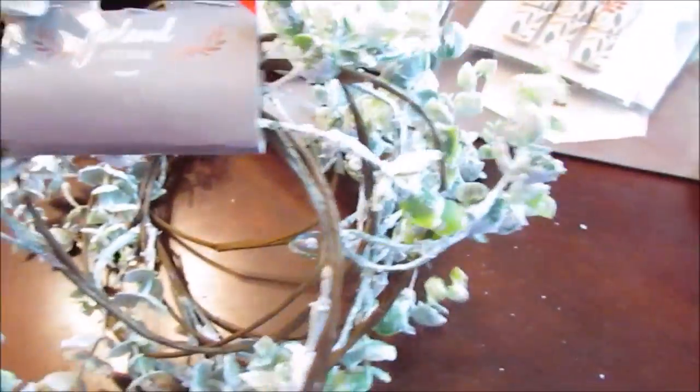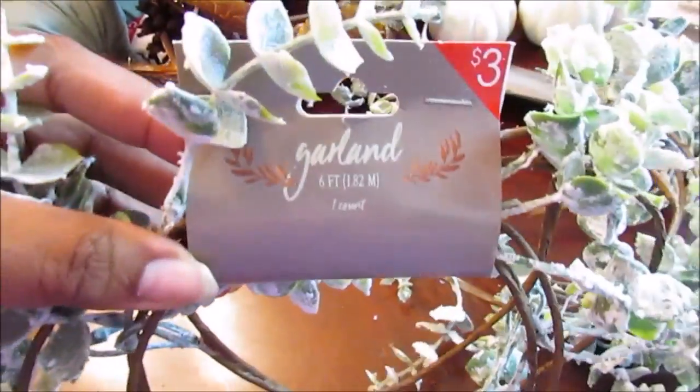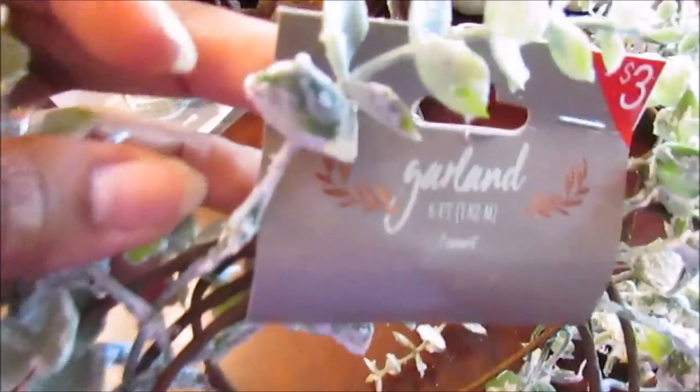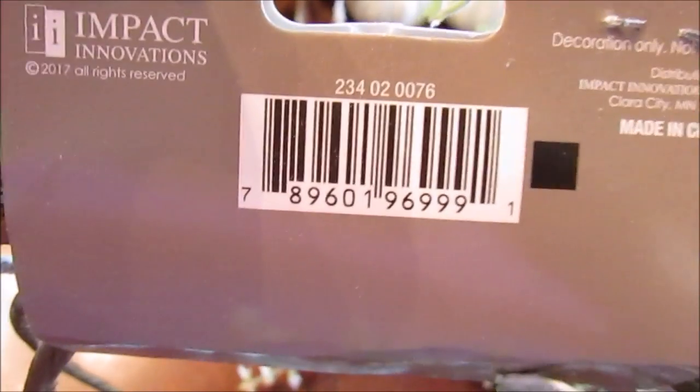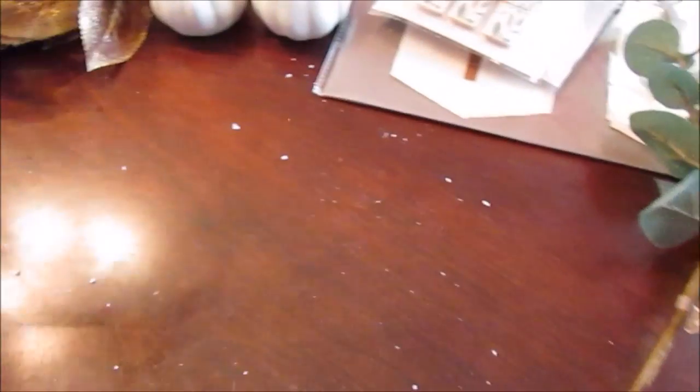I also picked up two of these garlands — I think they have another style as well. They have frosted tips on them and are three dollars a piece. They had three or four, but I only wanted two, so I left one there.